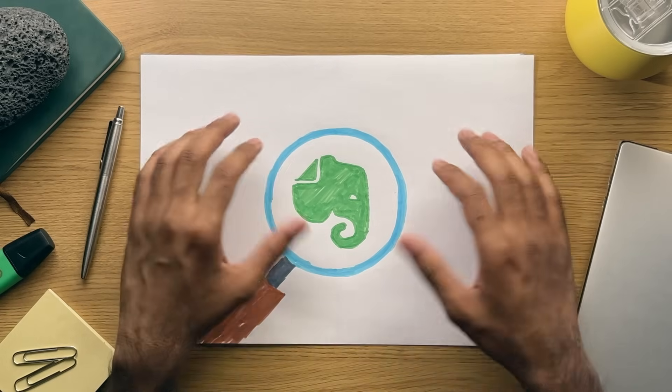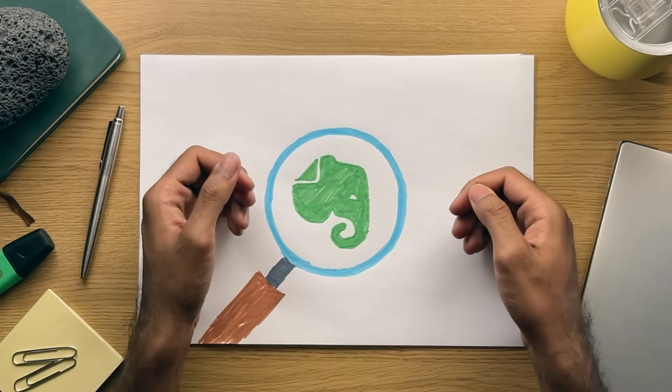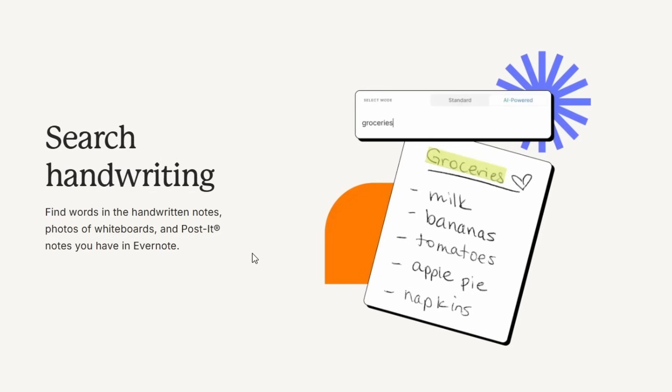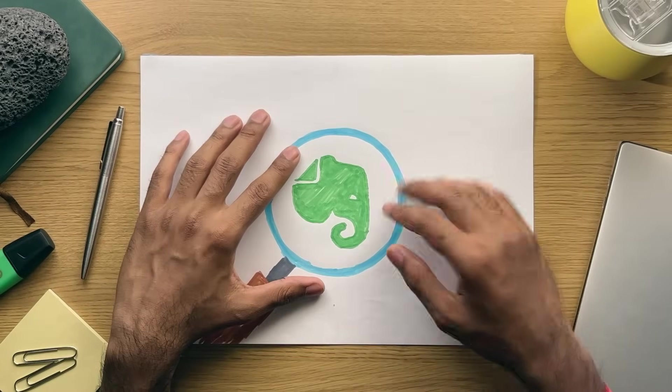The final big advantage that Evernote still has — though many other platforms are closing the gap — is its search functionality. Evernote was one of the first popular note-taking apps to get optical character recognition (OCR), and the ability to search for text in handwritten notes was a massive advantage for students and those that scan or take pictures of paper.